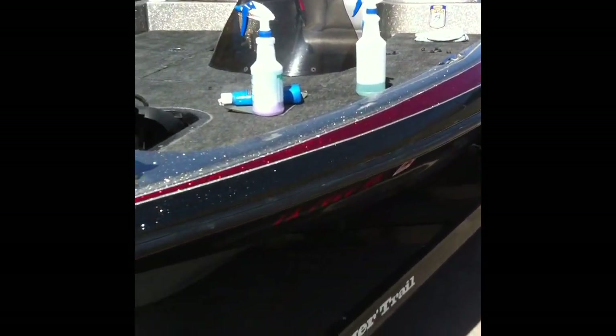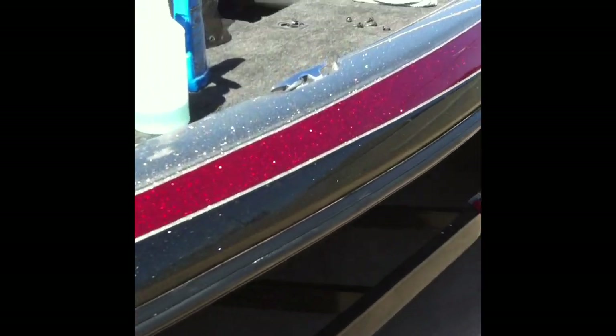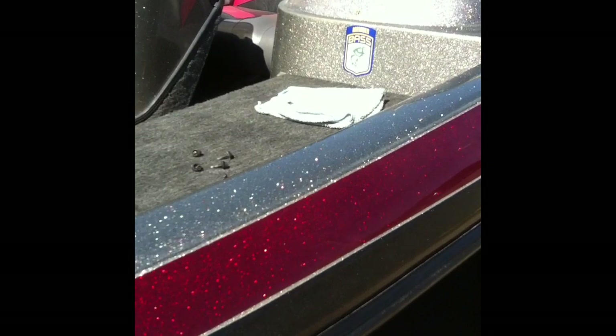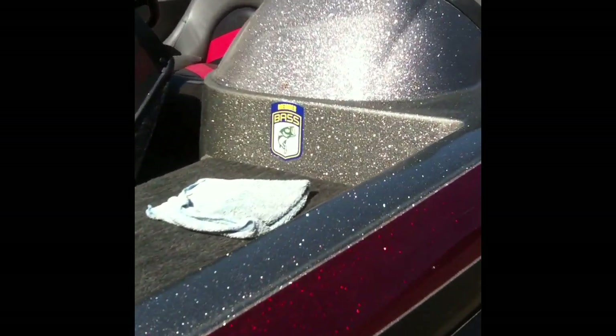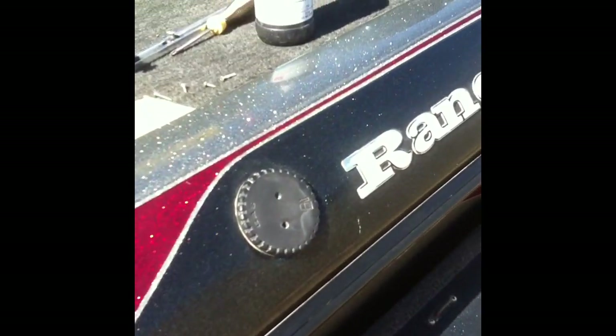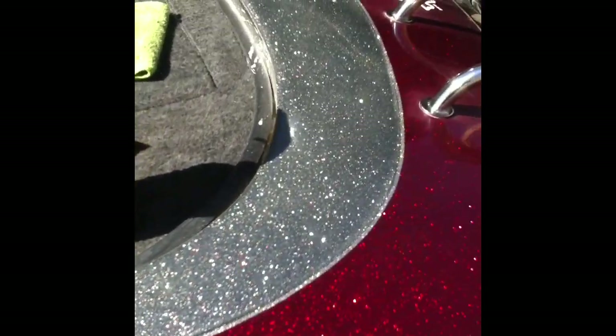And this is the side that we have done — that is a night and day difference right there. We have not done the fenders yet, but we have done the back of the boat.